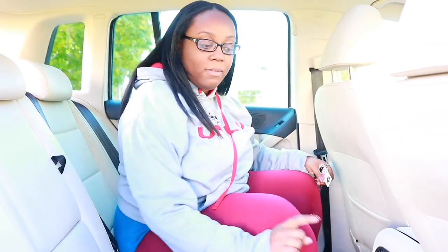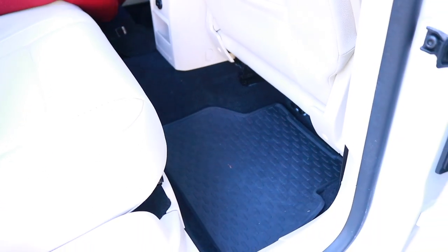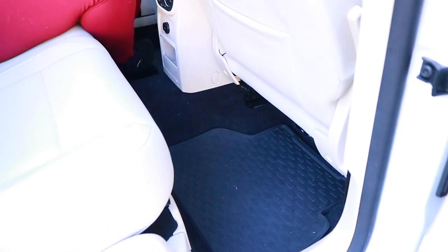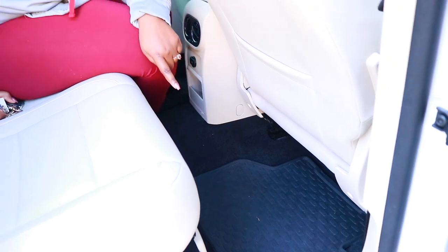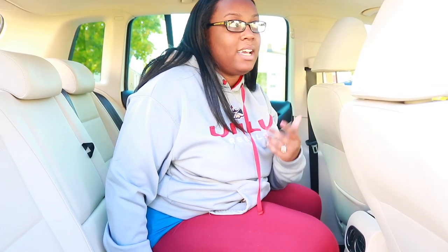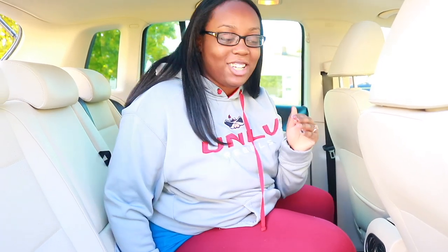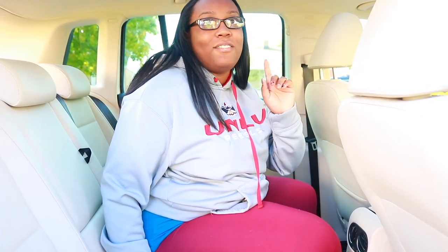We did get seat covers and we do have WeatherTech floors. The WeatherTech mats came with the car, and we have the original mats as well. I'm really glad — we didn't even notice that when we bought the car. I'm actually really glad we have WeatherTech stuff because once again it rains, snows, sleets, and hails here in Illinois, so this is going to protect the carpet for longevity.